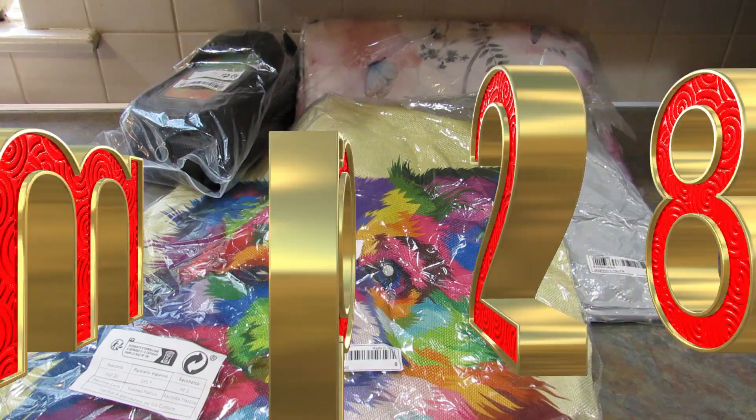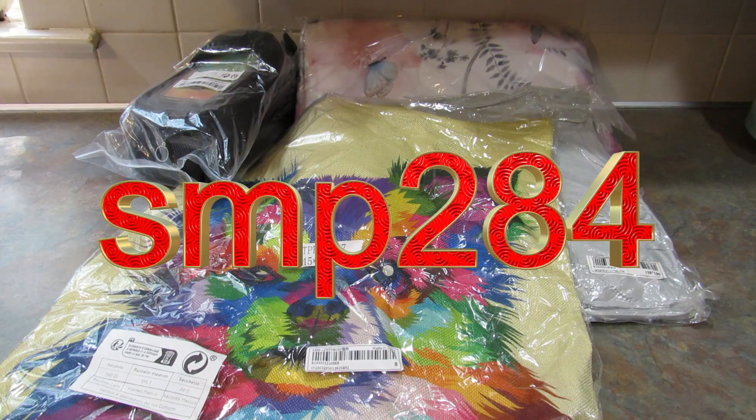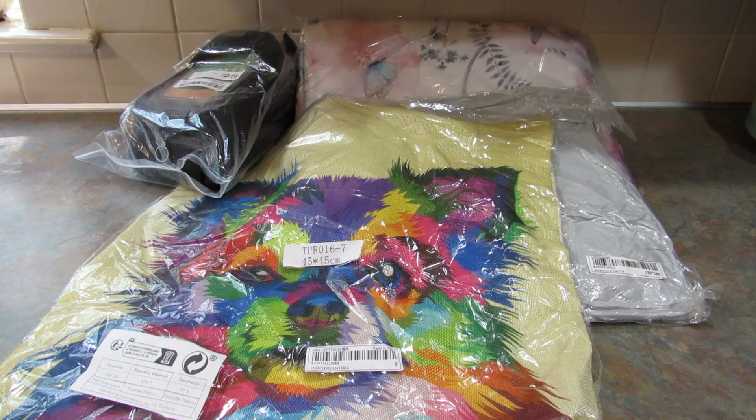I also have a coupon for you guys — it's SMP284 — that will save you even more money. If you use that code you will get 15% off your order. Shein did send these products to me in exchange for this video. I'm going to go through all these products and if there's something you like, it will be linked down in the description box below so you can find it easily. Let's get started.